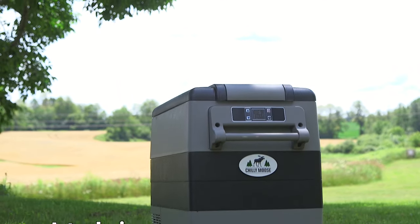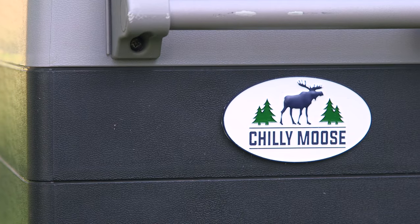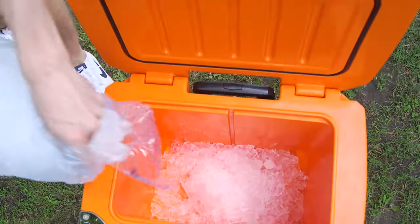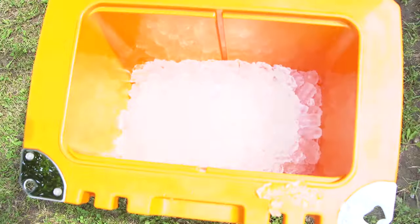Introducing The Moose, the new 55-liter fridge and freezer unit from Chili Moose, the Canadian cooler brand. With The Moose, long gone are the days of worrying about where and when to buy ice on your road trip or outdoor adventure.